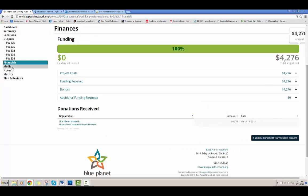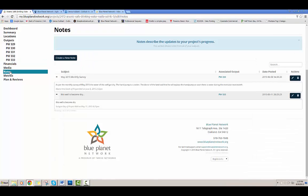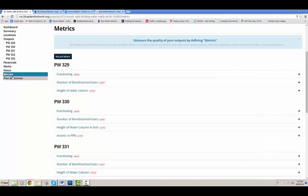You can also navigate to the financials, media associated with the project, notes, and metrics very quickly. The plans and review section is still under work, so there's nothing to show there.